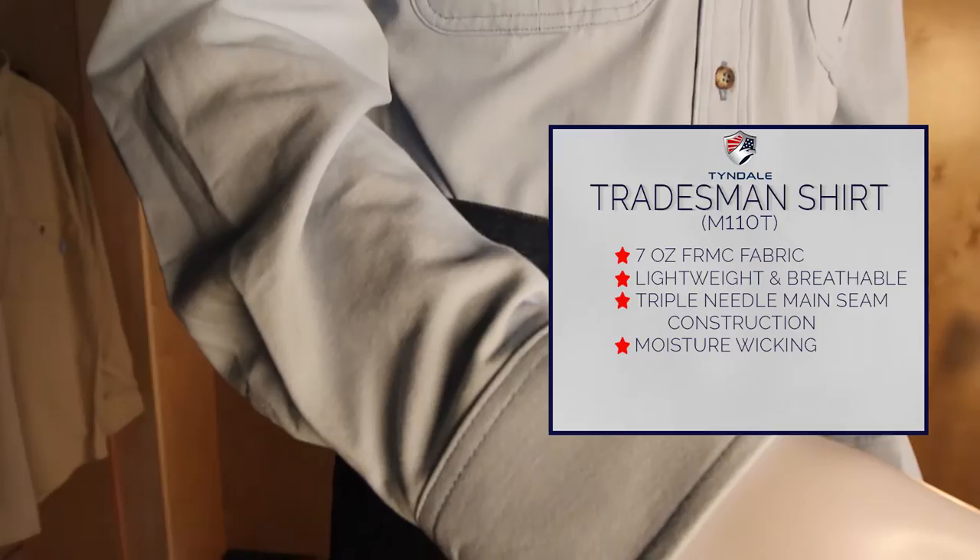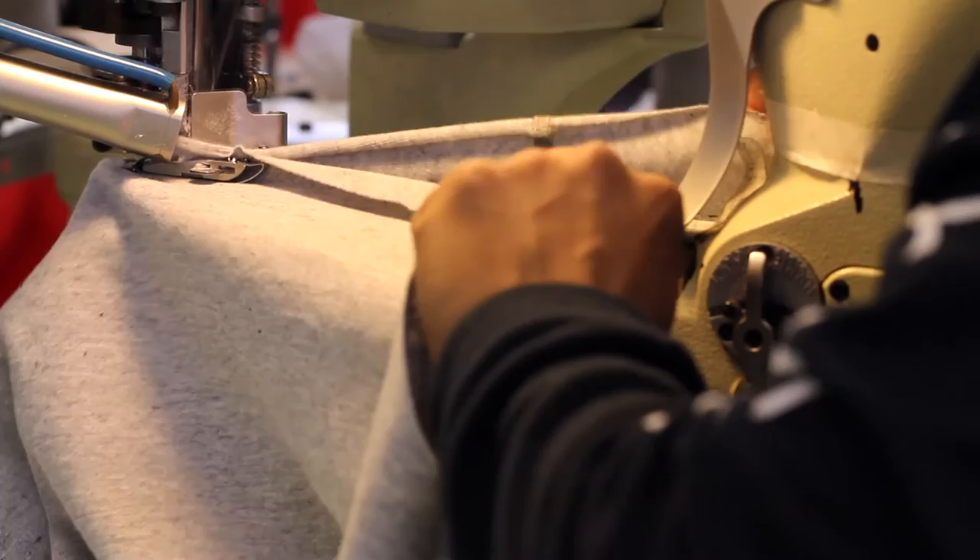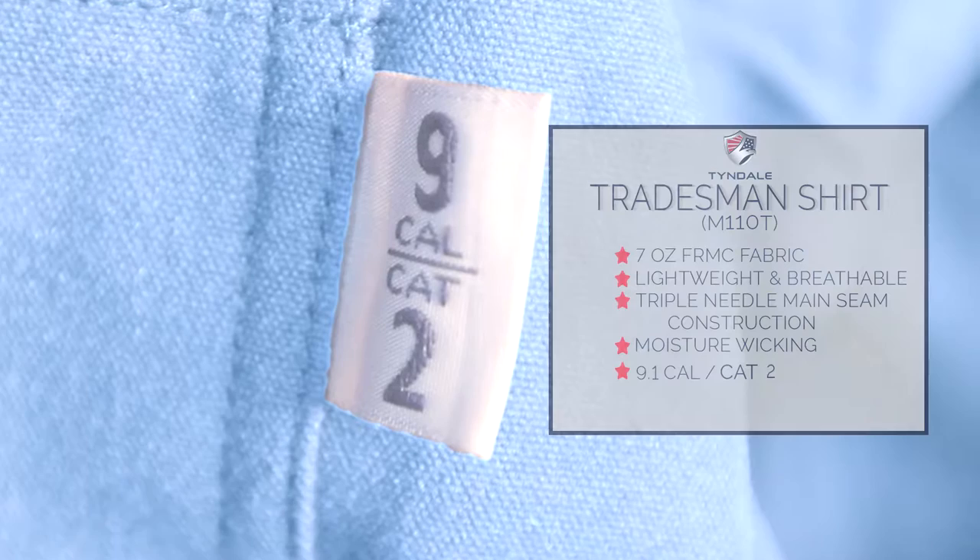The Tradesman Shirt features two open chest pockets with inverted center pleats and button closures, and a spread collar secured with buttons. Proudly made in the USA by Tyndale, this shirt offers 9-calorie protection and features exterior FR labeling so protective levels are always in view.